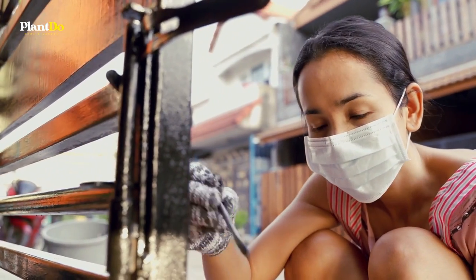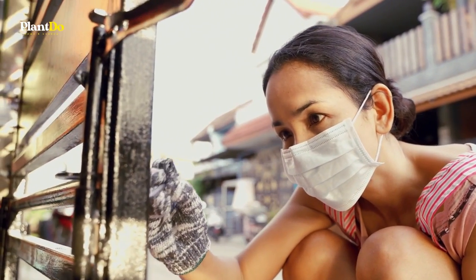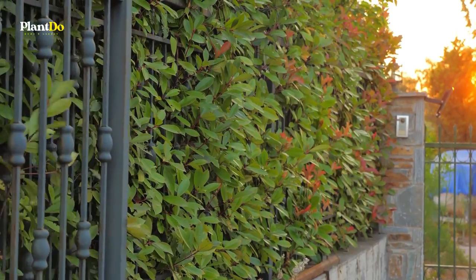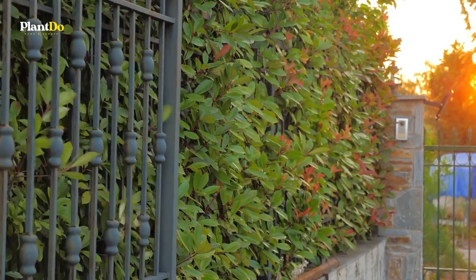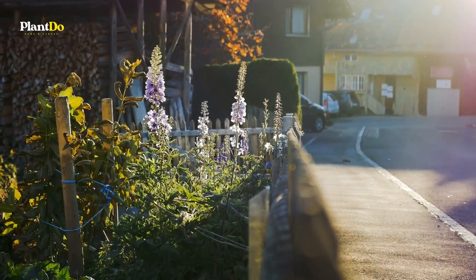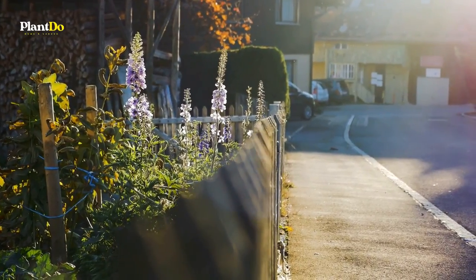Fences in backyards are very common. On the other hand, many homeowners end up asking whether they require fencing in their front yard. While front yard fences are not as popular, they are certainly not uncommon. Allow us to share the things you need to think about when considering fencing in your front yard.